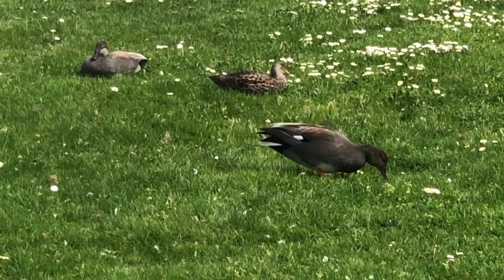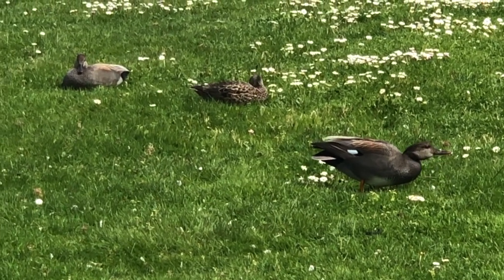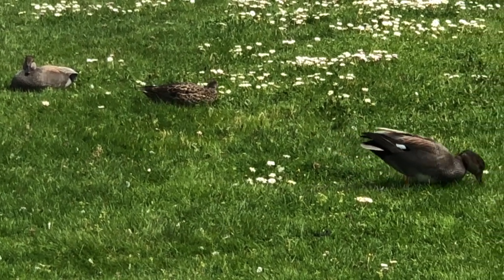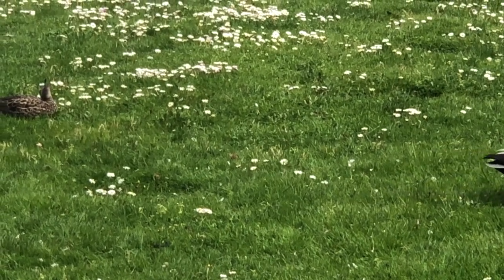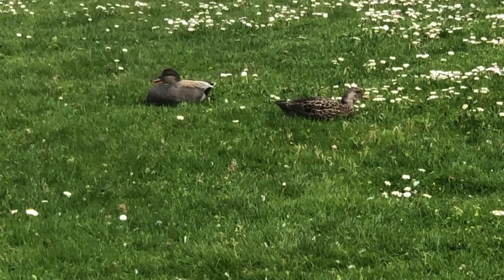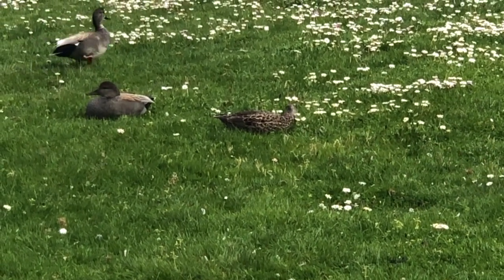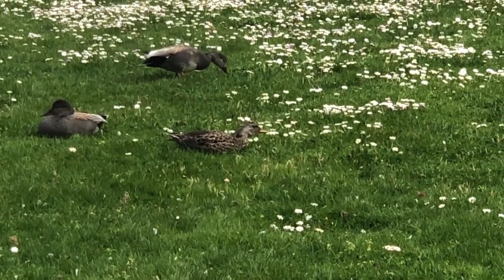Although they're on land now, gadwalls are specialists at making a living in the water. In fact, this duck is sometimes known as the pirate of the lakes or a river pirate. Why? Because it'll swim further away from shore than mallards will, and if it sees a diving bird — say an American coot — go down and get a fish, the gadwall comes close by, and as soon as the coot pops up, like a pirate, the gadwall snatches the fish from the coot and makes it his own. I guess he figures if you can steal a meal from somebody else, it's easier than finding one on your own.